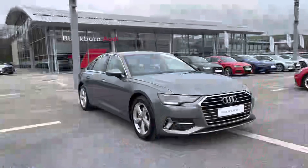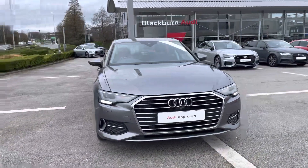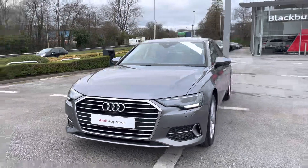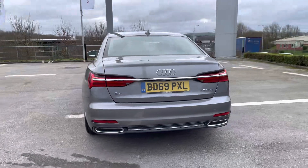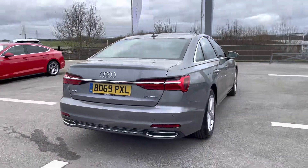Hi, I'm Fiona from Blackburn Audi and today I'm excited to show you around this approved used Audi. This is the stunning Audi A6 which comes with a 40 TDI diesel engine. This car gives 204 PS, so it's perfect for someone wanting practicality as well as power, and finished in the Typhoon Grey metallic paint, which is an upgraded optional extra from the factory.